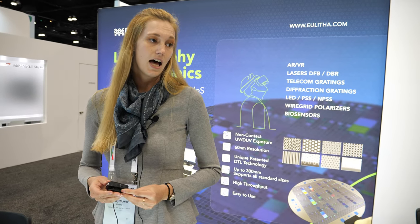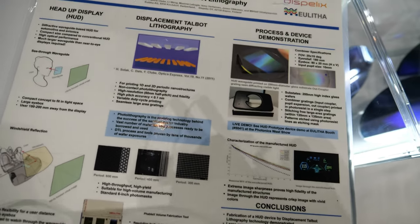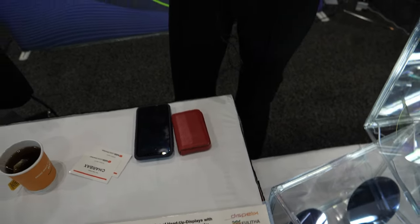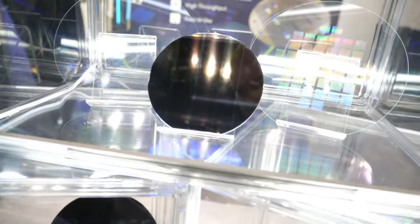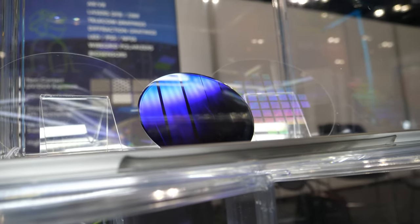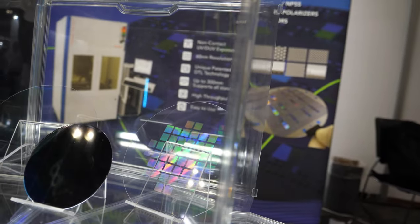These wafers are running 30 wafers per hour. So it's a very fast, very low cost. Our tools are far less expensive than a projection type of platform. So we sell to a lot of AR, VR, laser customers, telecom gratings, any sort of R&D that's based around photonic structures or diffraction gratings, polarizers — you name it.